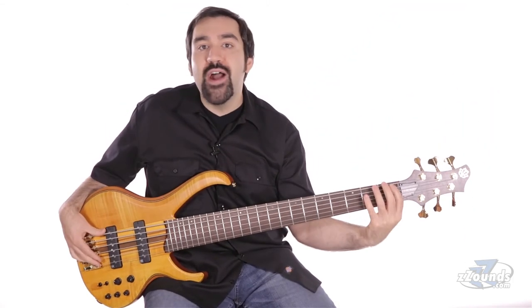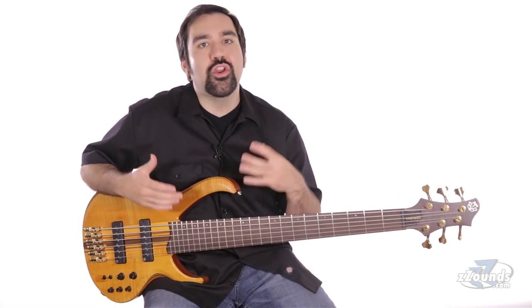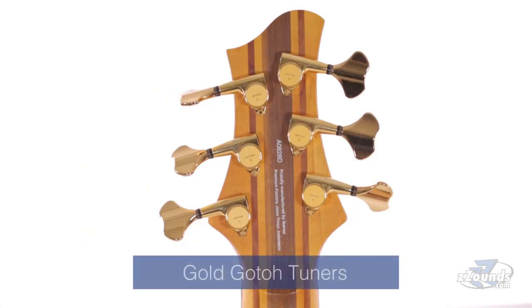This bass has a 35-inch scale length, which is slightly longer than a standard bass. This gives you increased string tension, which is vital in a 6-string bass.